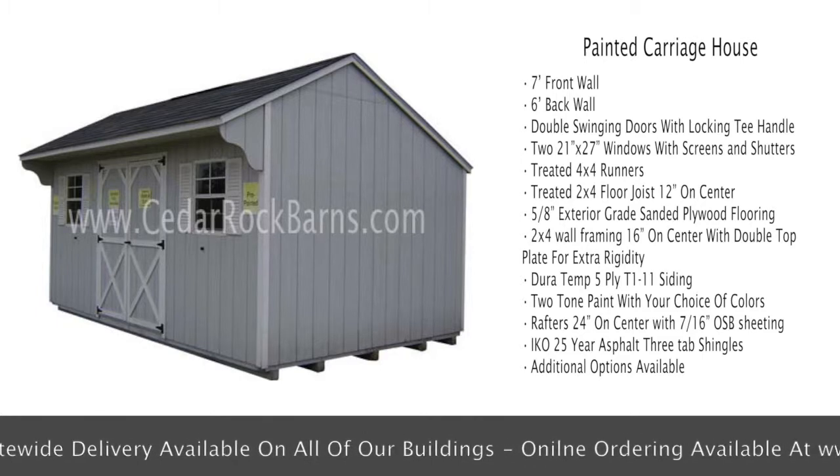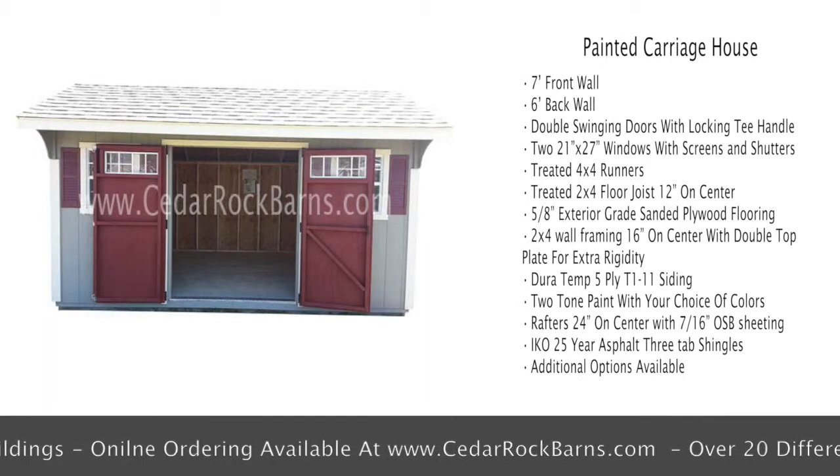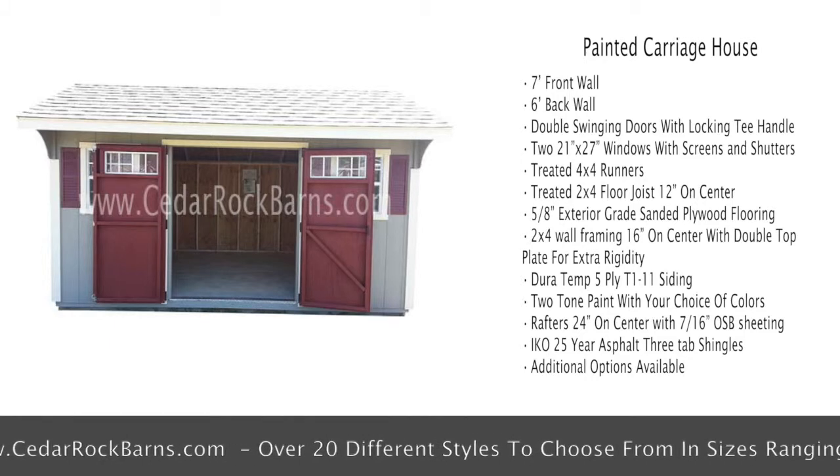12 inches on center, 5/8ths exterior grade sanded plywood flooring, 2x4 wall framing 16 inches on center with double top plate for extra rigidity, and DuraTemp 5-ply T1-11 siding.